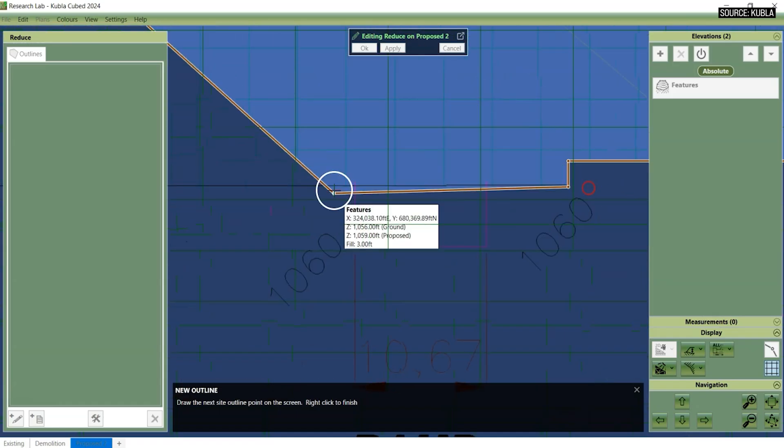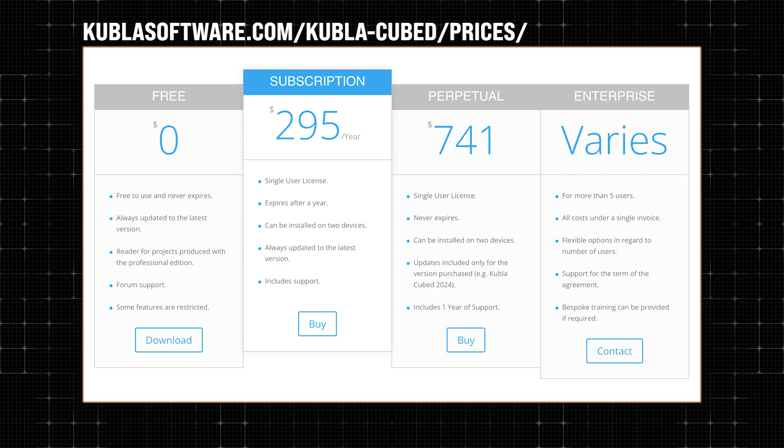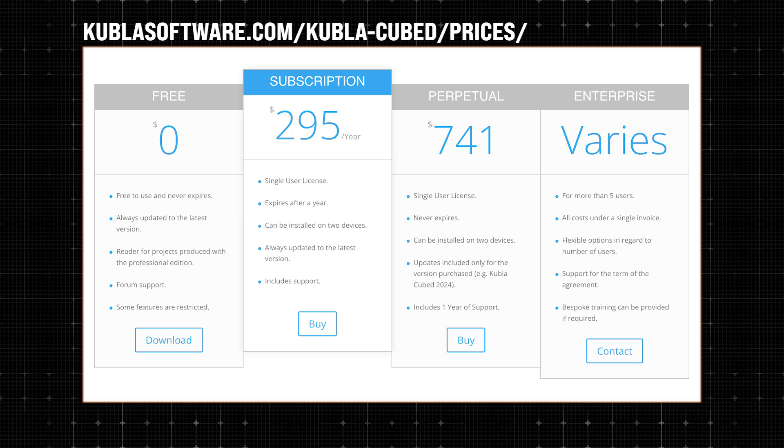My final question is about affordability — that's the other huge pain point for contractors, especially small guys who aren't going to use this on a day-to-day basis. Is this going to cost me $2,500 a year? The affordable part is quite important to us. The current prices are $295 per year for the subscription. And there's another option — the perpetual license — which a lot of companies don't even sell anymore, but we do still, and that is $701.